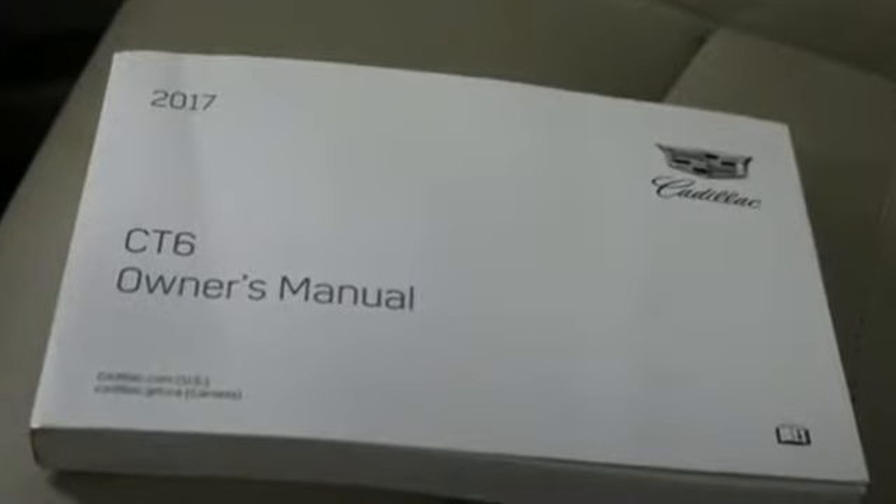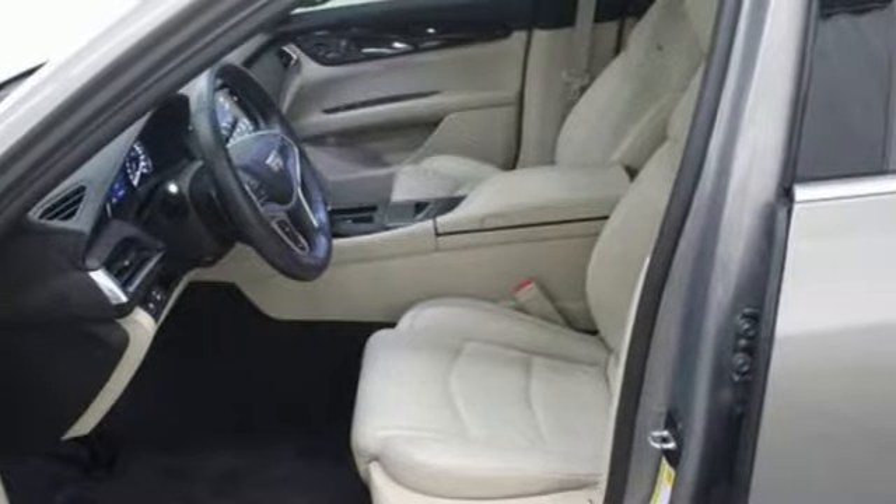AutoWeek comments: the CT6 responds with a noticeable lack of body roll and reflexes that remind us of its smaller sibling, the ATS Coupe.